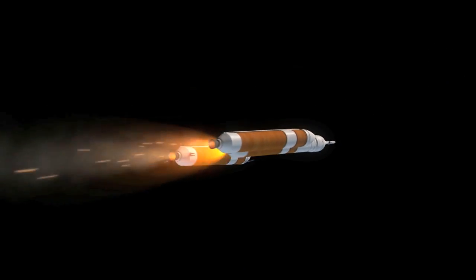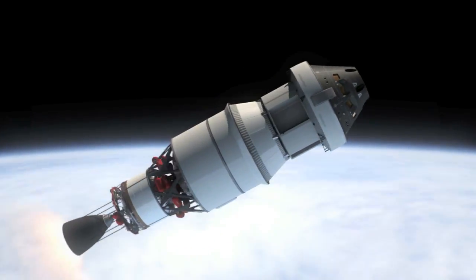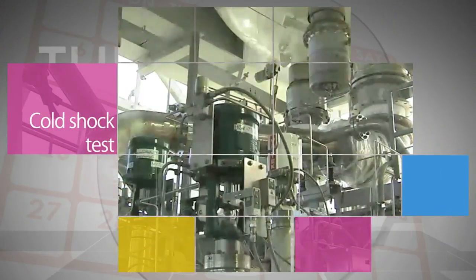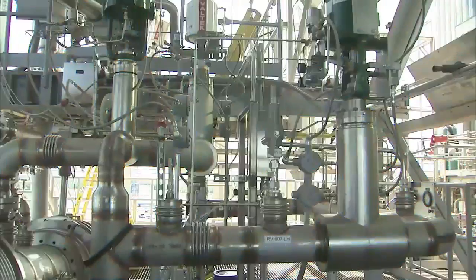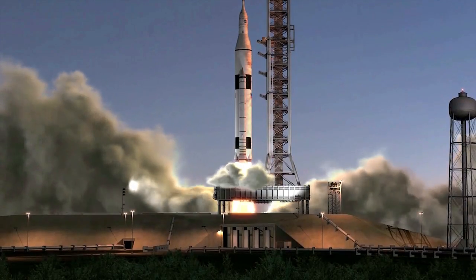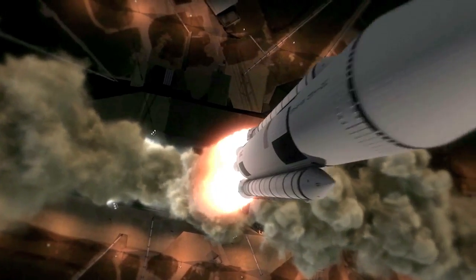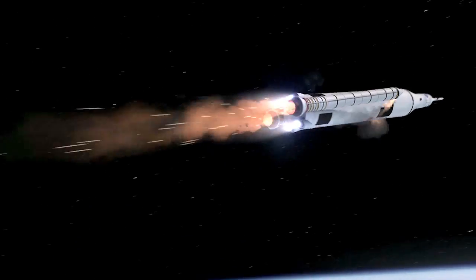EFT-1 is the uncrewed first flight test of Orion – NASA's new deep space capsule. At the Stennis Space Center, a cold shock test of the new structural piping system needed for the RS-25 engine was completed. The RS-25 will help power NASA's new Space Launch System rocket, which will launch humans farther into space than ever before.